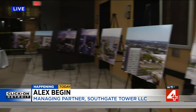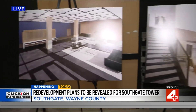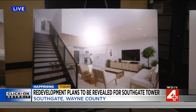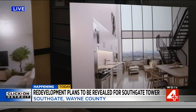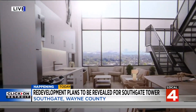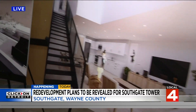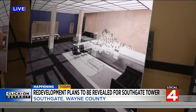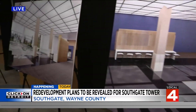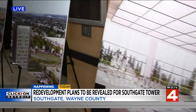So what are the plans for the project? The Southgate Tower is going to become a high-rise apartment building. Reflective of its heritage, we're going to respect its history as a bank headquarters building. But in all respects, it's going to be a modern apartment building with some really unique amenities that we're going to be able to offer because of cooperation with the city of Southgate and Wayne County.